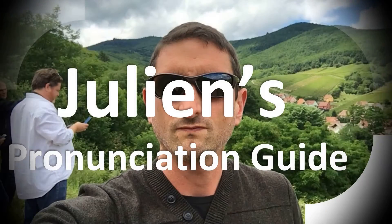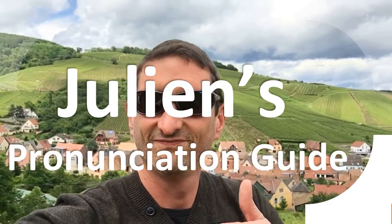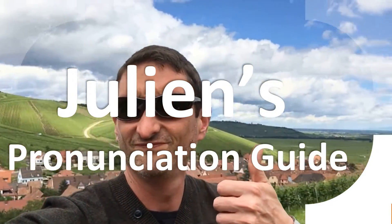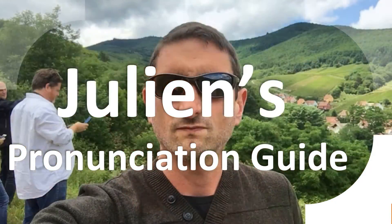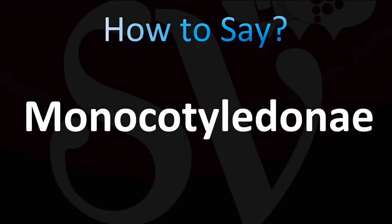You are looking at Julian's pronunciation guide, where we look at how to pronounce some of the most mispronounced words in the world. How do you say what you're looking for today? Let's learn how to pronounce this word. If you want to learn more confusing vocabulary in English, make sure to stay tuned. This one is a bit confusing, but it's easy once you know. Let's break down the pronunciation in English.